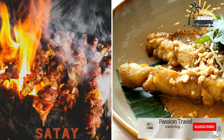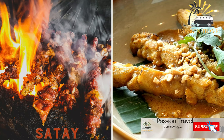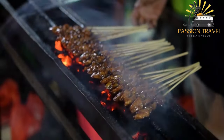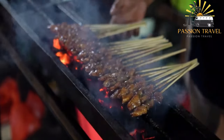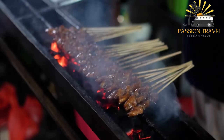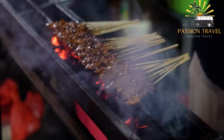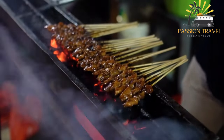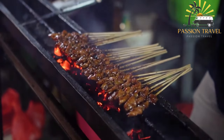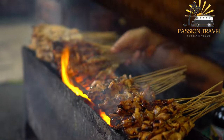Sate consists of grilled skewers of marinated meat or tofu, often served with a spicy peanut sauce, and is a popular street food in Indonesia, Malaysia, and Thailand. It is popular throughout Southeast Asian cuisine, particularly in Indonesia, Malaysia, Thailand, and the Philippines. It typically consists of marinated skewered meat — such as chicken, beef, or pork — grilled or barbecued over a wood or charcoal fire, often served with a spicy peanut sauce and sometimes accompanied by cucumber and onion. Sate is believed to have originated in Indonesia and has since spread throughout the region.